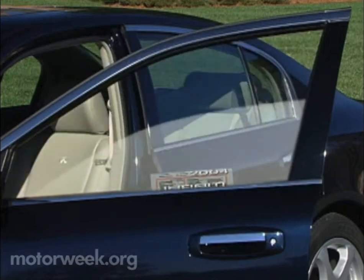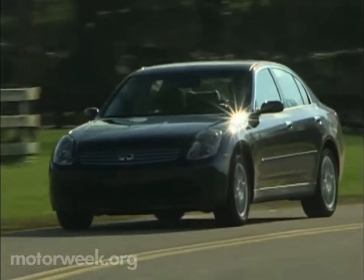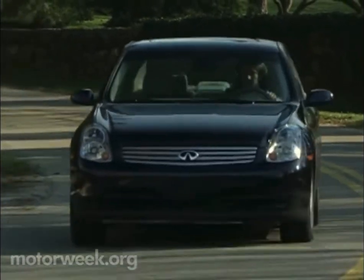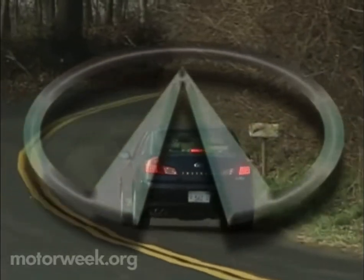Our expert opinion is that the 2004 Infiniti G35 all-wheel drive sedan is a smart addition to an already impressive four- and two-door luxury sport lineup — one that delivers both tenacious grip and grins, no matter what the road and weather.